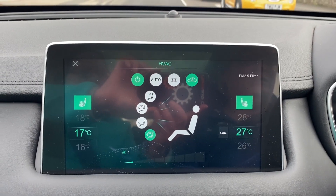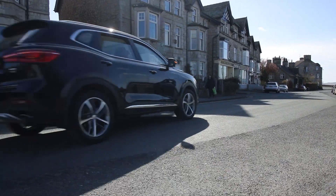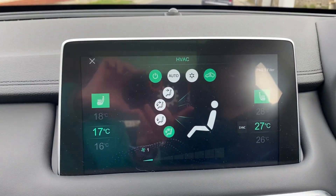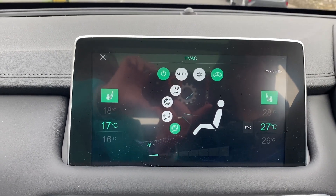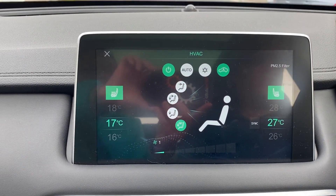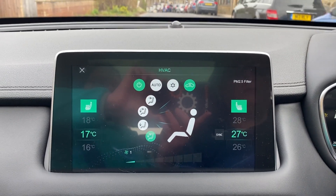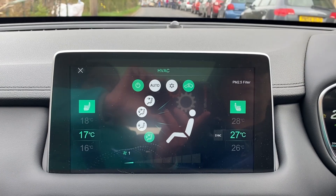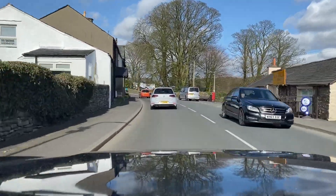We're traveling at 12 miles an hour in electric mode with the heaters on and the heated seats too. Let's see when the engine kicks in, because according to this we've got no battery charge but it's still in electric mode — 20 miles an hour with the heating on. All you can hear is the electric motor.